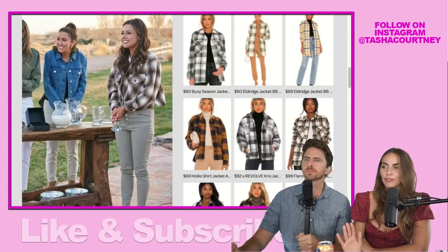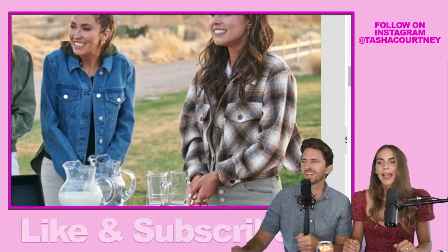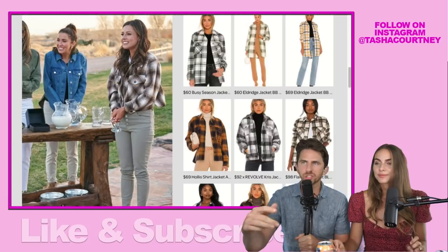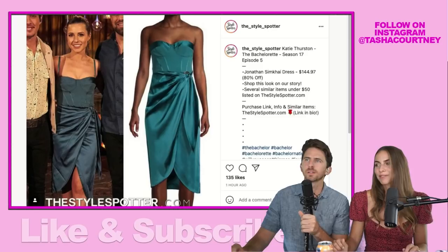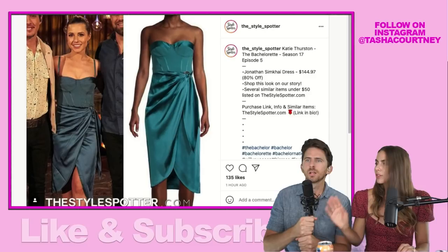Everything about this season reminds me of fall style. They shot this in March so it was still cold — lots of plaid, denim, and winter boots. It has that back-to-school September vibe. On group dates they do the casual daytime portion and then glam it up with a nighttime dress, which is a nice mix. It makes sense because they're doing a lot of physical outdoor activities in cool weather.